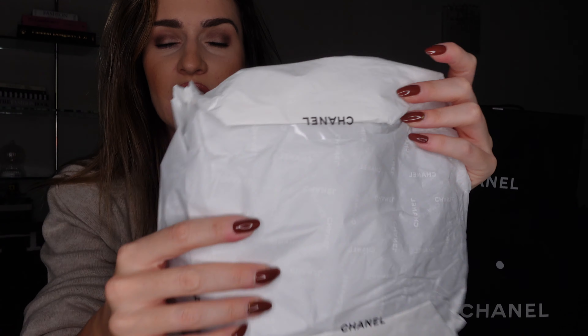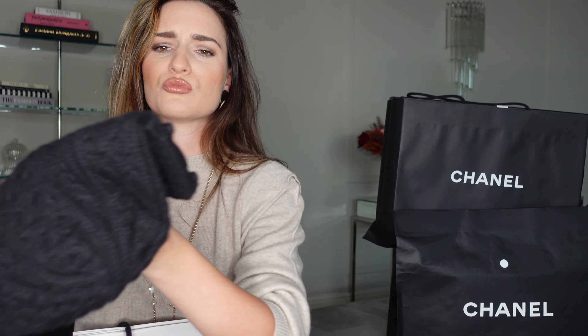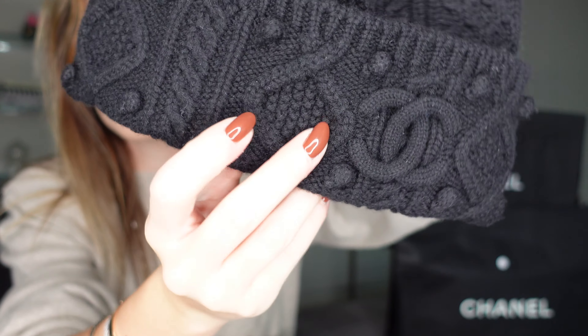I realized that I don't really have beanies that are simple and cool, or an elegant kind of beanie. I only have one from Louis Vuitton which is beige, but nothing in black. So I saw in Geneva this beanie that they only had in gray, and I was desperately looking for it in black. And guess what? In Paris, it was the last one. How cute is this beanie with the Chanel super discreet sign? Chanel inside. And it is made out of 100% cashmere.